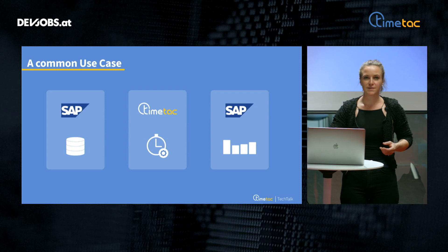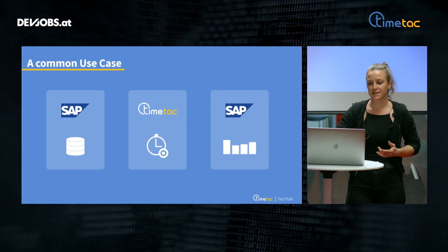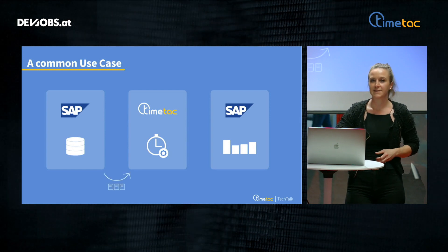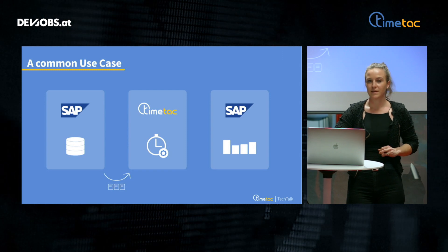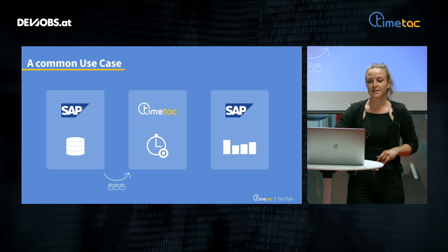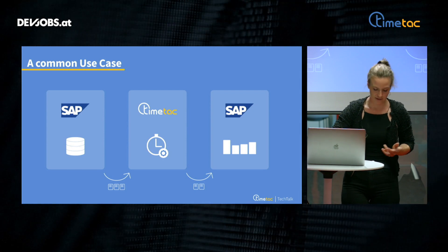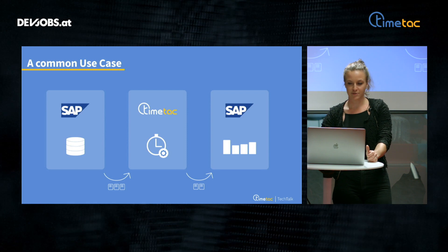SAP, for example, is used where a company is maintaining all their projects and tasks, and this data will then be synchronized with TimeTech. This allows their employees to track time on certain projects. Then on a weekly, monthly, or even daily basis, this data generated in TimeTech will then be pushed to SAP or any other system for further processing, analysis, or payroll accounting.